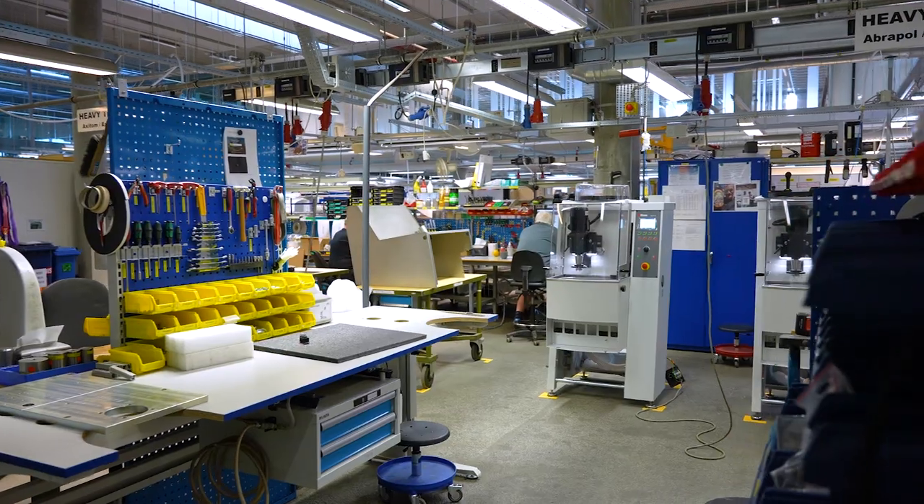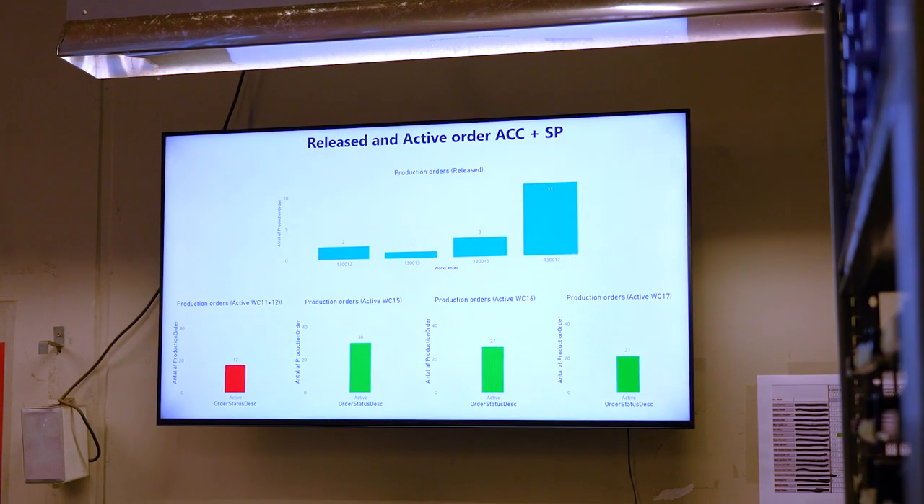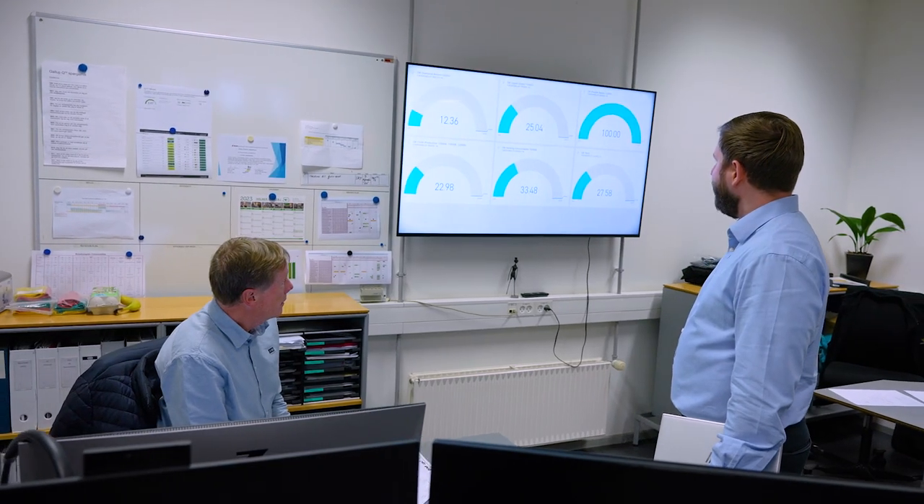And then for us in IT we obviously wanted the overview of how we are doing live with the different metrics that we have and that we report on.